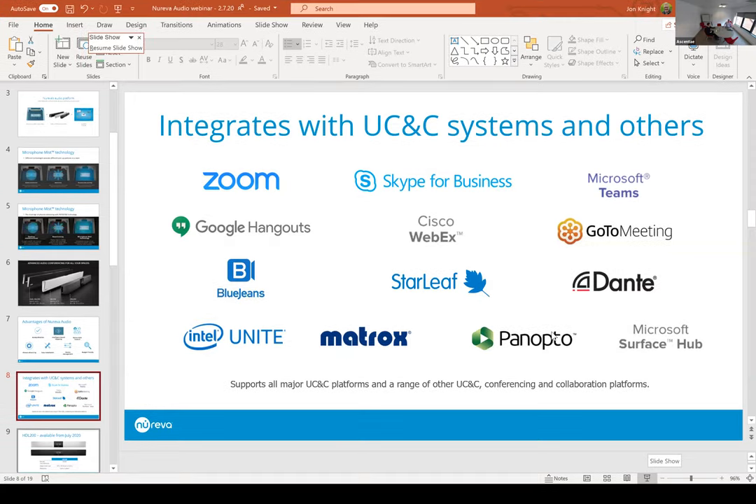In terms of platforms that we already have customers using: these are either existing customers or platforms where there's been extensive testing done by Nureva. We have configuration guides for most of these. There are certifications being worked on and we'll be announcing several of those shortly. Nureva have also been doing a lot of work with specific partners such as Intel — there's the Intel Unite platform for which Nureva have already developed specific plugins. There's a much longer roadmap of development to integrate this technology into existing platforms.